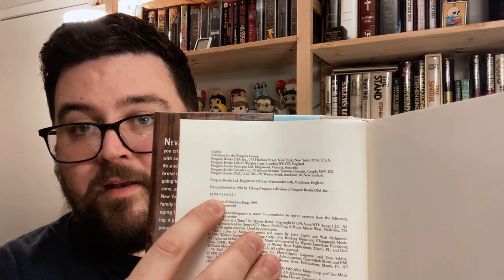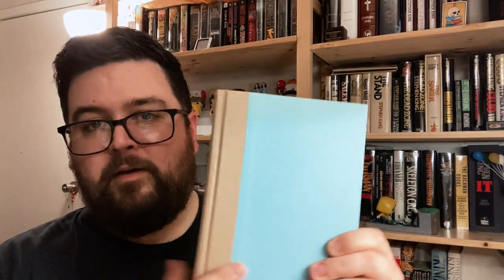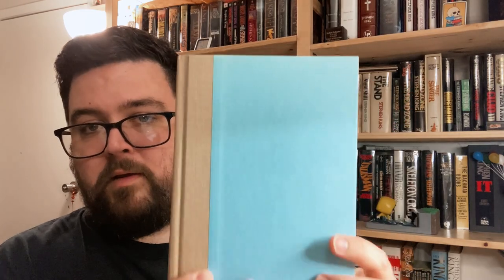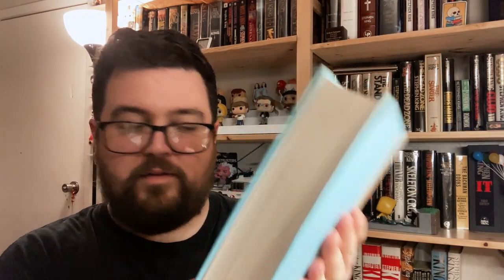Look for red — orangish-red — endpapers, and a number line on the copyright page that includes the number one. It's a pretty handsome-looking book with an interesting color scheme: light blue boards with a tan cloth over the spine, printing embossed in red foil. I've always been a fan of the color scheme of this book.